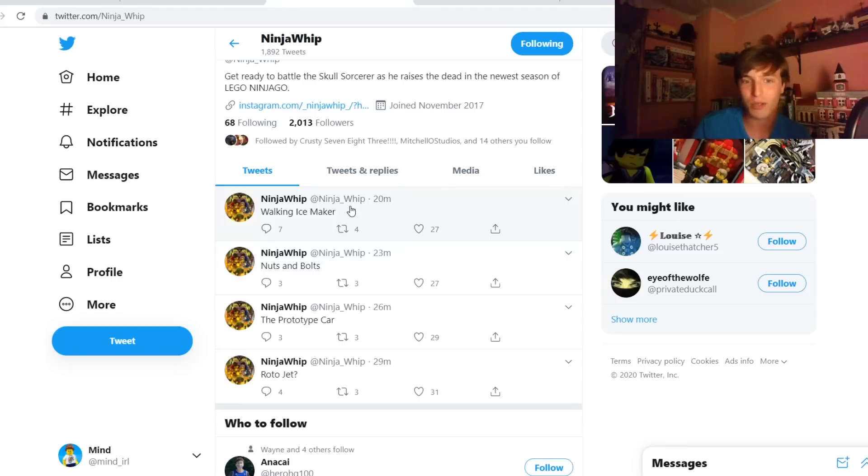Walking Ice Maker — I assume this would be some sort of Zane vehicle. Thinking about walking Zane vehicles, the only thing I can think of is his mech from Possession. I think it's a little early for Possession Legacy, so it's possible we get Zane's mech from Possession next year, but I'm not sure. Maybe he's getting a new mech for Season 14 or something else.